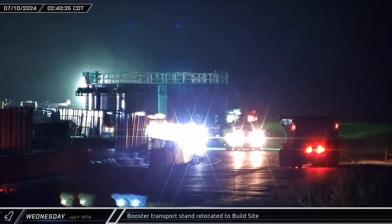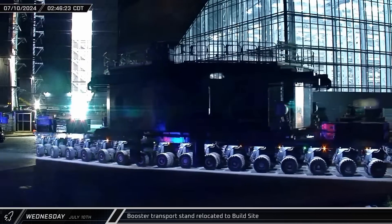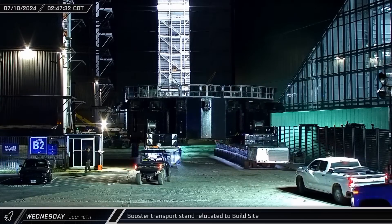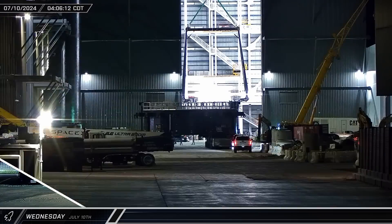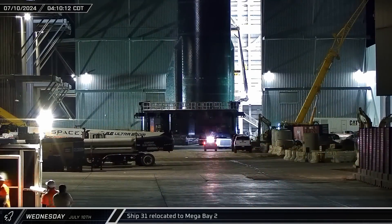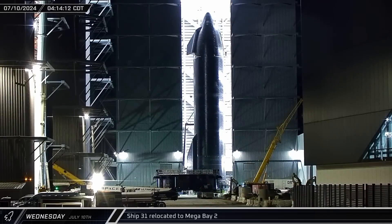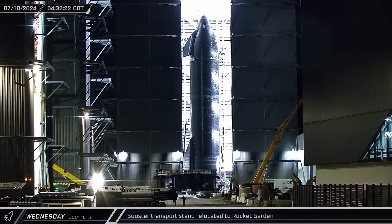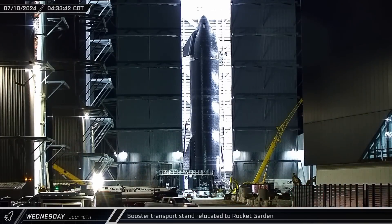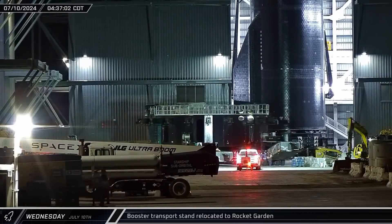A few hours later, the rocket's transport stand was moved out of the launch complex, back up the highway to the build site, and parked in the ring yard. Around that same time, Ship 31 was moved out of the Sanchez site, back across Remedios Avenue, and into Mega Bay 1. Once the Starship was inside the building, the booster transport stand took the opposite path as it was moved from the ring yard to the Sanchez site.